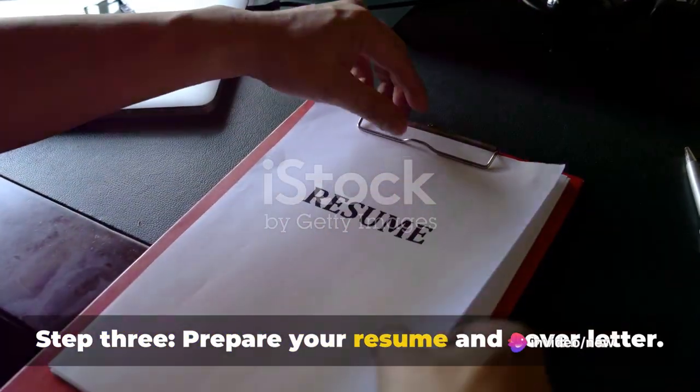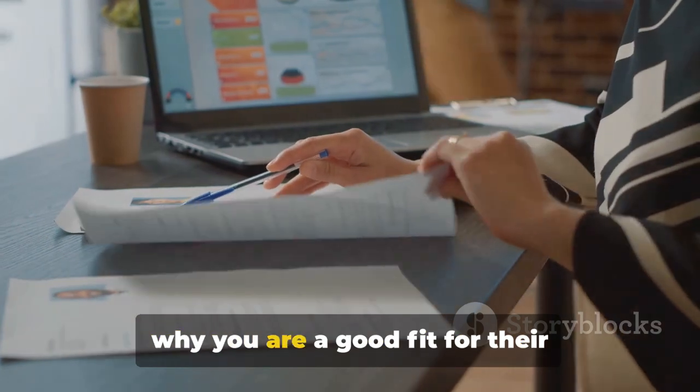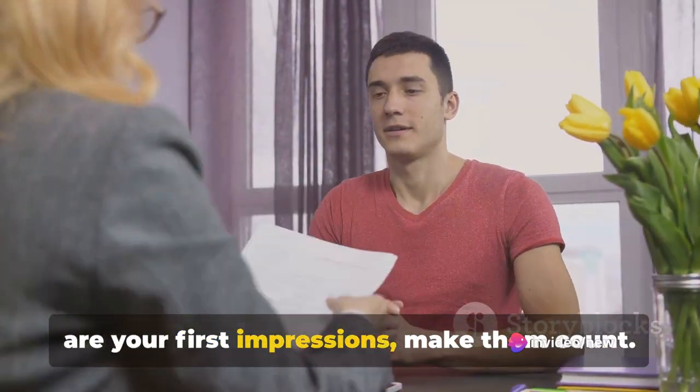Step 3: Prepare your resume and cover letter. Tailor them to each company you apply to. Highlight your skills, experiences, and why you're a good fit for their internship program. Remember, your resume and cover letter are your first impressions — make them count.